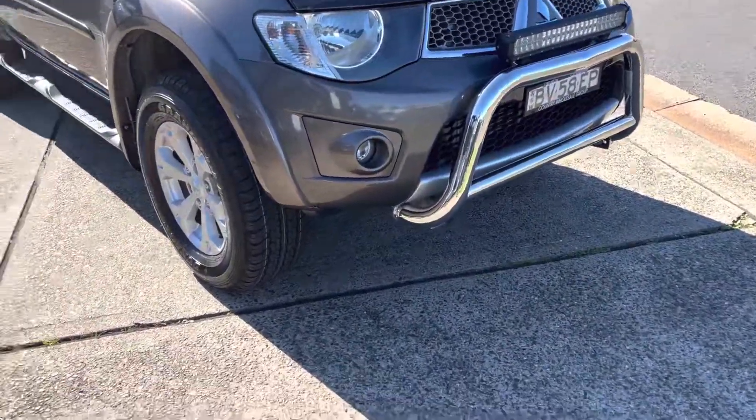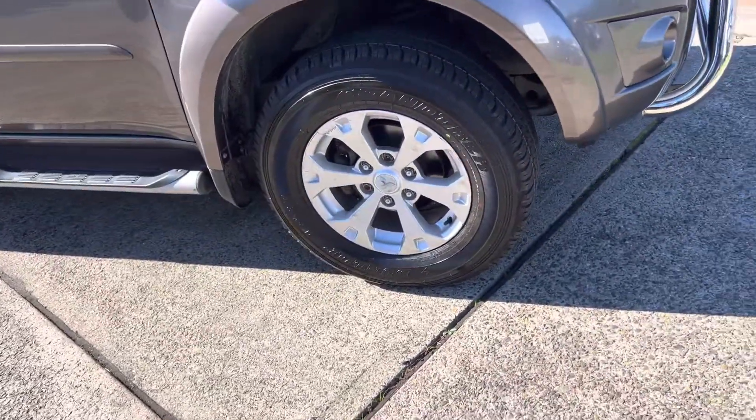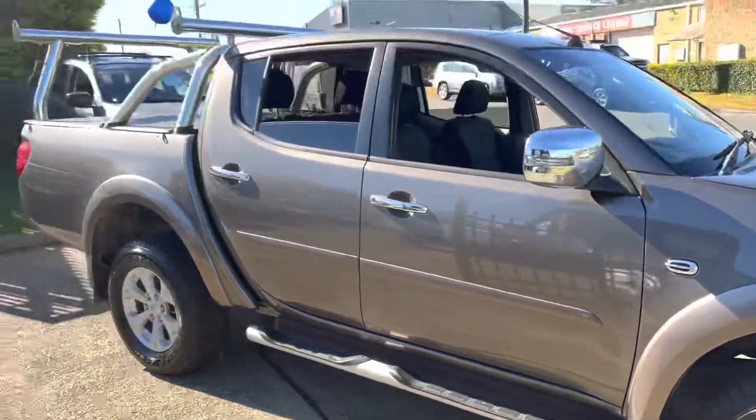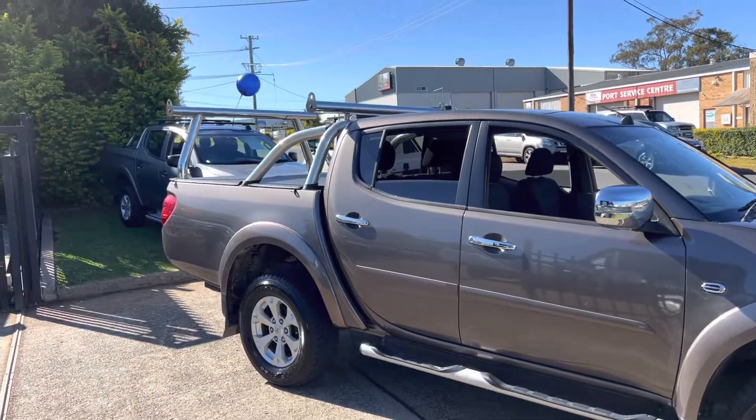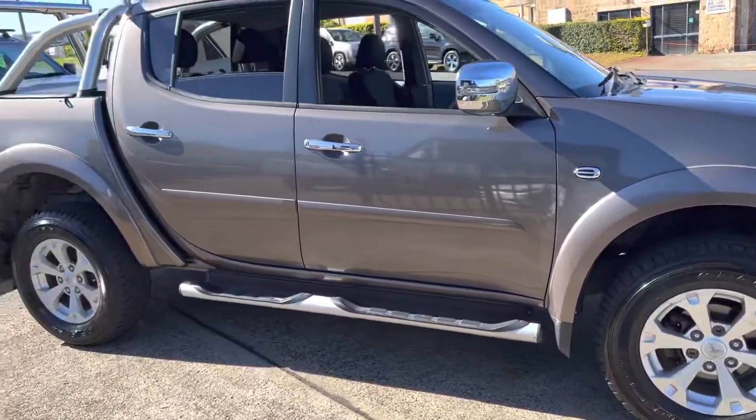Alloy nudge bar, driving lights, brand new tyres just put on today. Side steps, and it's got the alloy roll bar ladder racks. In a dark bronze metallic — it's beautiful.